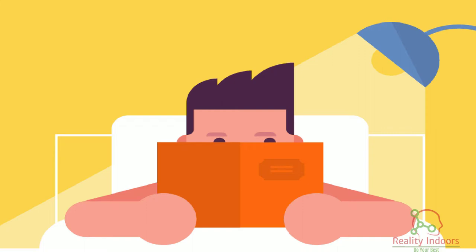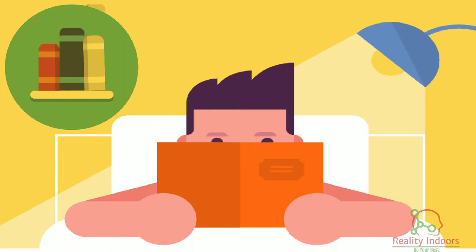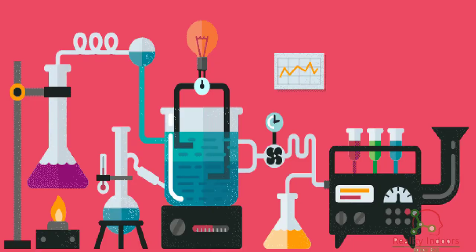Technique 6: Read textbooks effectively. Use the question, read, recite, review method to actively retain information. Just reading it is not enough.